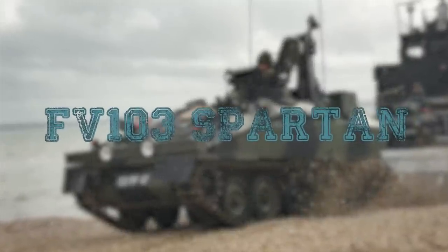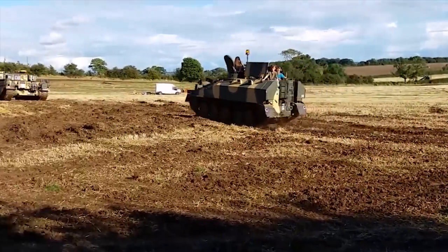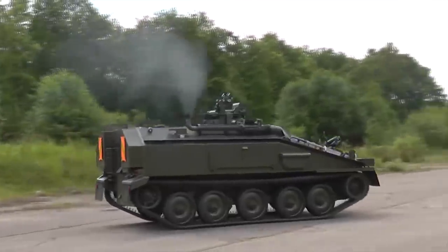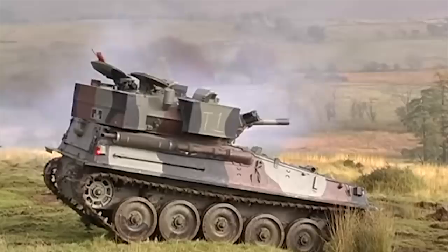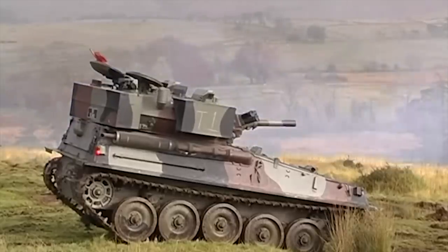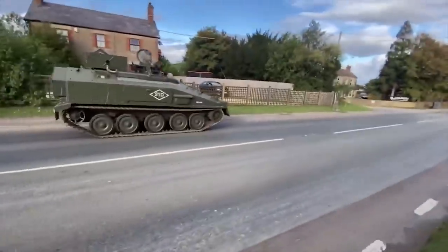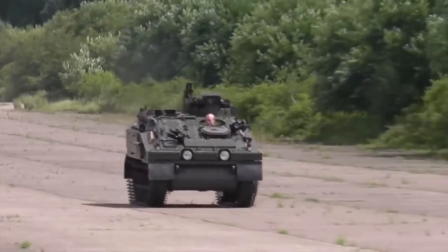FV-103 Spartan. The FV-103 Spartan tracked armored personnel carrier was developed as part of an armored combat vehicle family headed by the Scorpion light tank, armed with a 76mm gun. There are seven main members in the family, all produced by Alvis Vehicles, in which the Spartan was intended to be a specialist combat team carrier.